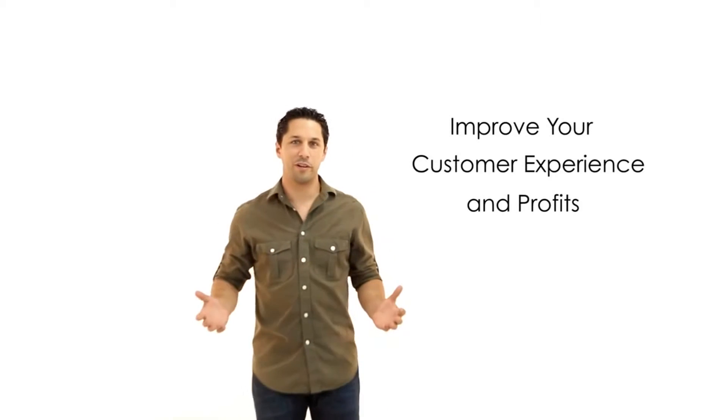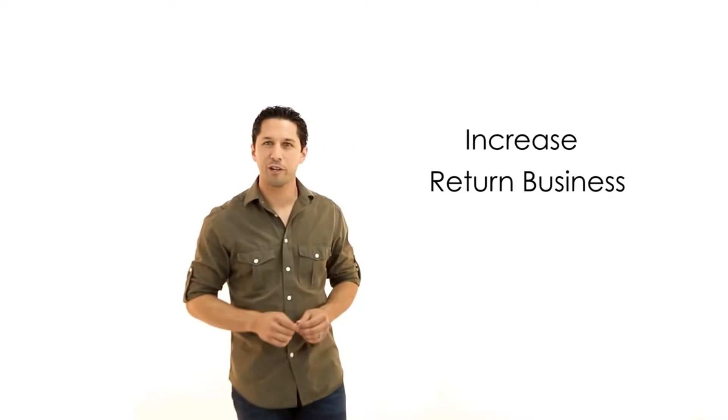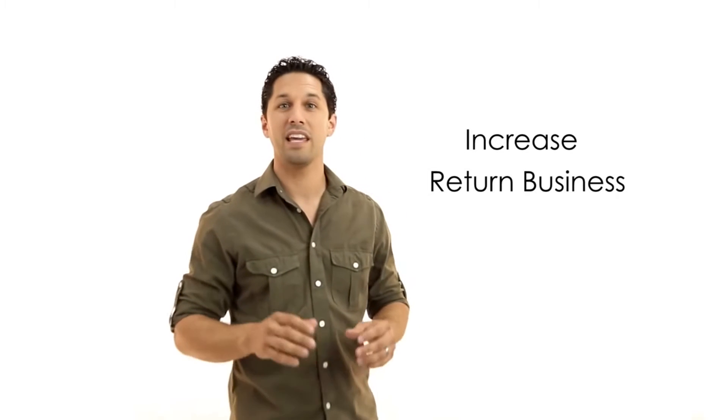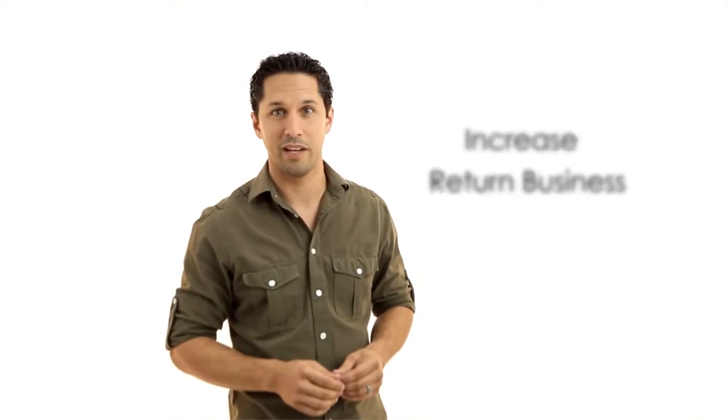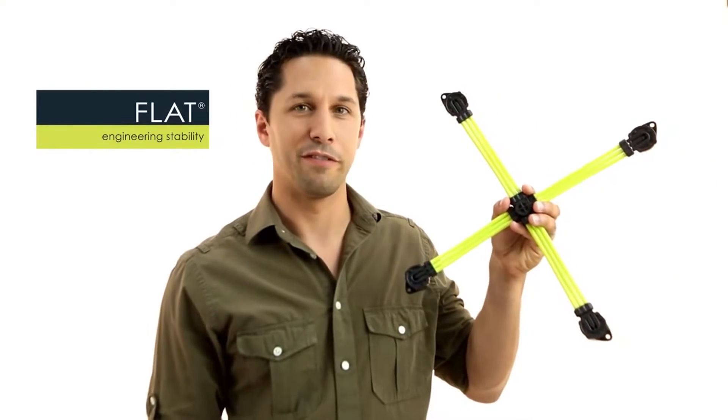What if you could improve your customer experience and profits at the same time? What if you could increase return business and make even better use of your existing space? If the customer experience and your brand reputation are important to your business, then welcome to FLAT Technology.